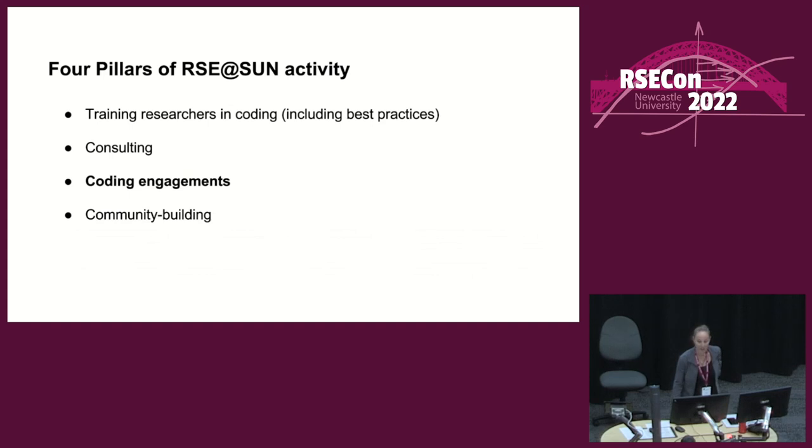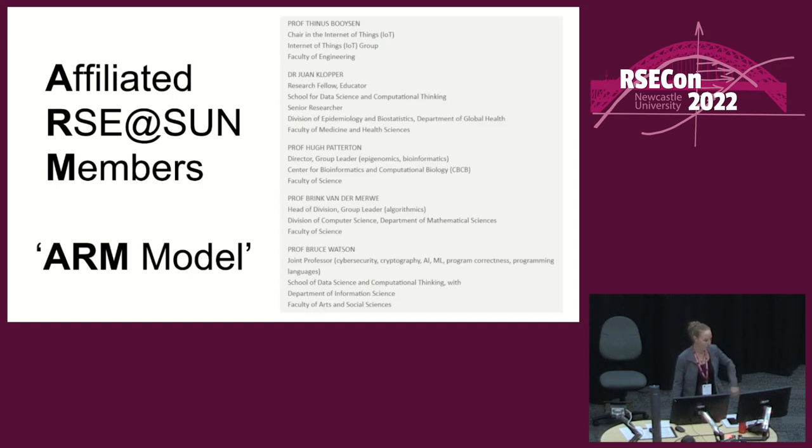On the subject of coding engagements, it starts getting a little more challenging, not having yet a standing army. The idea of recruiting affiliated members — these professors interested in being involved in RSE at Sun — is what I call the ARM model, where potentially they have postgraduate students who would be interested in working on RSE projects, either as part of their academic work or as interns. I've also started exploring a time-sharing postdocs model, and I've had an established research group make an offer along those lines.